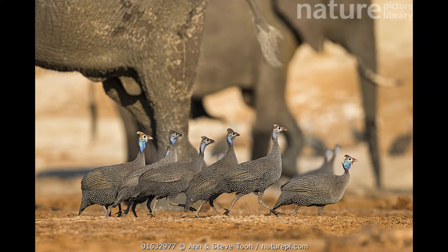Hens typically lay between 6 and 12 eggs and have a habit of hiding their deep-scrape nests and sharing with other hens until large numbers of eggs have accumulated, after which females will take turns incubating the eggs for 26 to 28 days. The chicks then hatch — called keets — and are completely dependent on their mothers for the first six weeks of their life. They can live up to 15 years under ideal conditions.